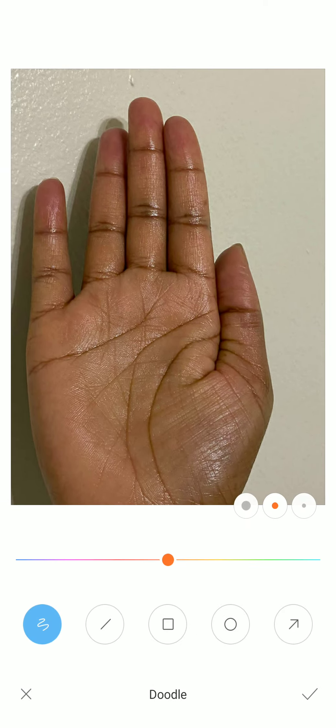Now, as you all know, where we have the marriage line — or union line — here we have the mercury finger, mercury mount, and here we have some horizontal lines. The darkest one is your marriage line. The marriage line should be very clear, deep, straight, without any bad marking. That is considered the best.